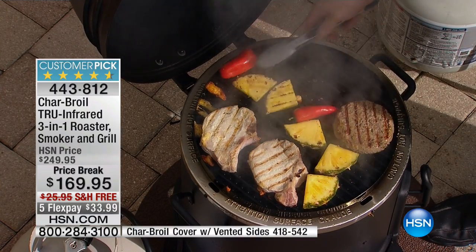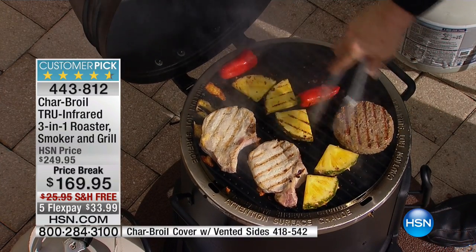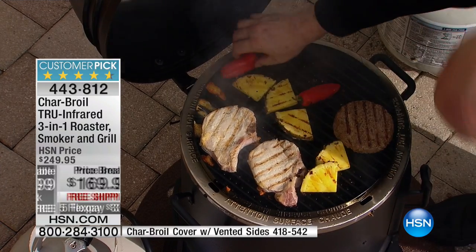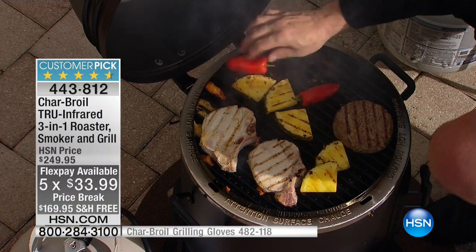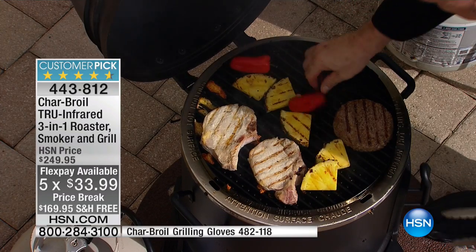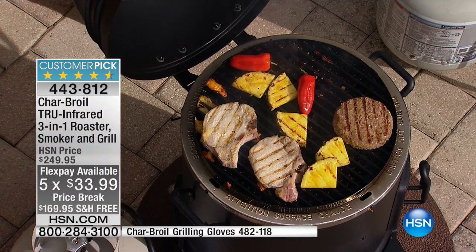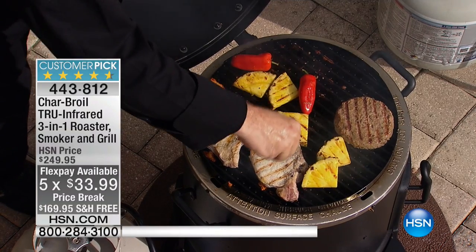Several hundred have already picked it up. One payment gets it to you — don't forget about the flex pay at $33.99. It is a customer pick, and you can read the reviews and hear what people have to say. And free shipping on an item this huge? That's a major, major deal.